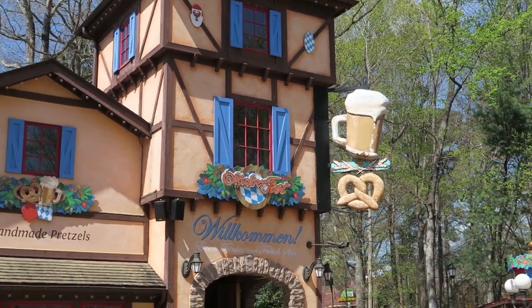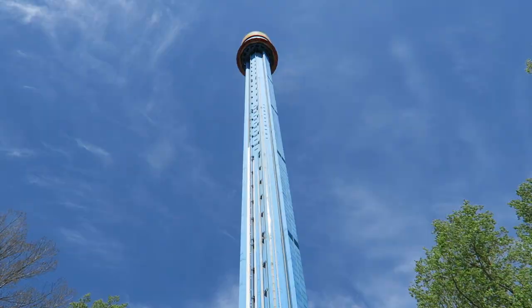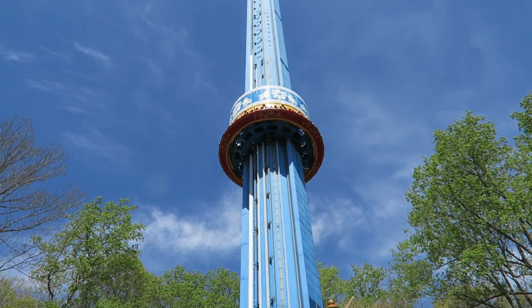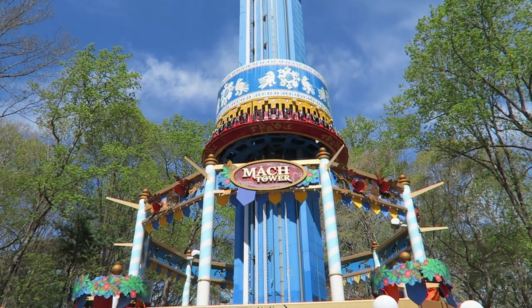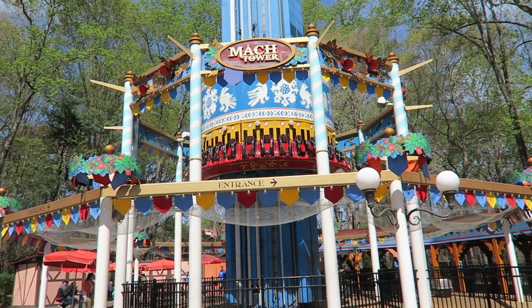Mach Tower was the first phase in a two-year plan to rejuvenate the park's Oktoberfest section. The ride was intended to open in spring of 2011, but it was delayed until late summer of that year due to a series of technical issues. That was a sign of things to come.